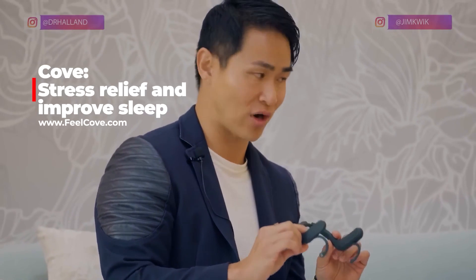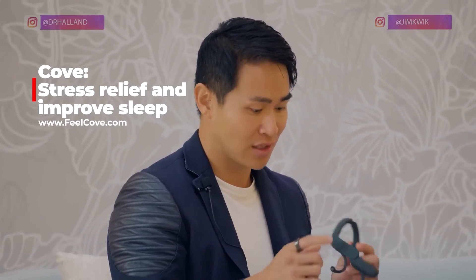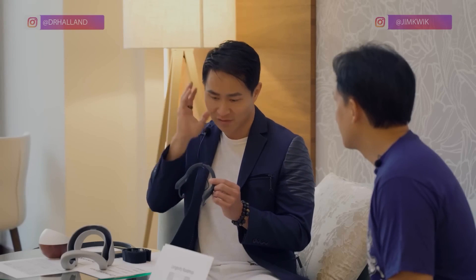I love this new product called Cove. They basically call it like a hug for your brain. What it does is actually helps relieve stress and it helps you actually sleep better. It vibrates, and they've actually figured a way of certain frequencies and vibrations that stimulate a part of your brain to be more calm, more active.